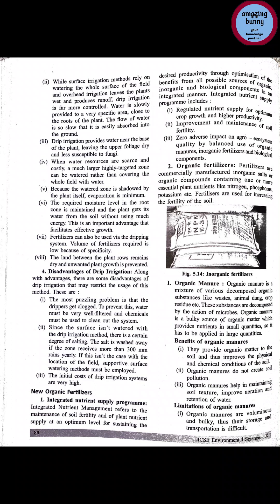organic manure, crop residue, nitrogen fixing plants and bio fertilizers. Integrated nutrient supply program includes: regulated nutrient supply for optimum crop growth and higher productivity; improvement and maintenance of soil fertility; and zero adverse impact on agro ecosystem quality by balanced use of organic manures, inorganic fertilizers and biological components. The first aim is continuous nutrient supply, second is maintenance of soil fertility, and the third is zero adverse impact.